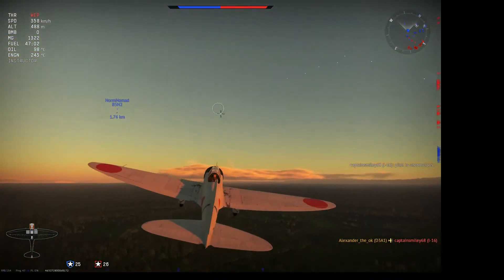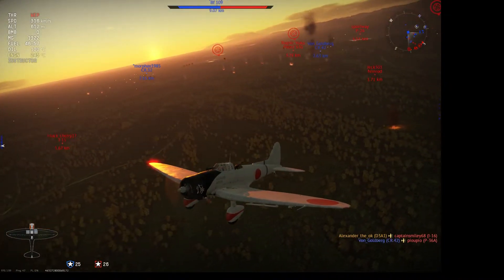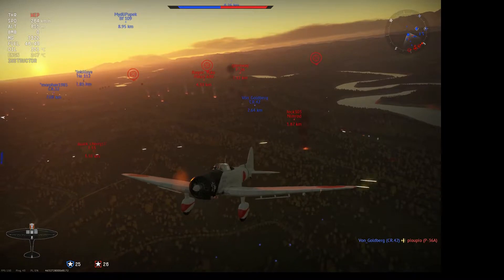I decide to extend away from the I-15 to see if I can gain a little bit of altitude. This plane is okay at climbing — obviously with bombs it's a bit worse, but it's more than capable of gaining altitude, doing about 250km/h in a climb, which isn't great but is adequate enough.